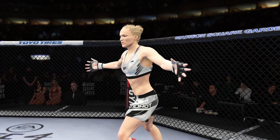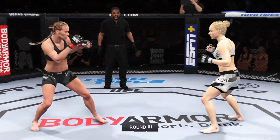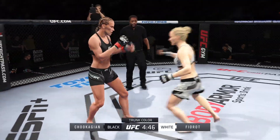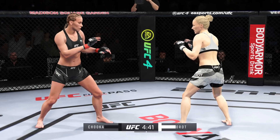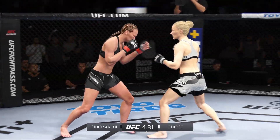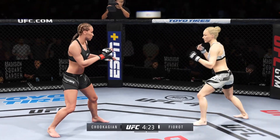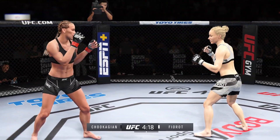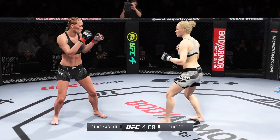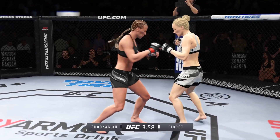The tension and the buzz is palpable as this fight gets started. Interesting stylistic matchup — a fantastic striker versus a great all-around mixed martial artist. She's unable to connect with the left hook. Huge head kick! Big knee there, and that one was heavy.